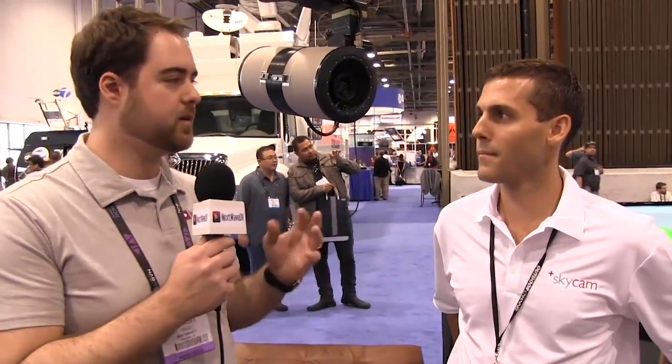Tony here from Next Wave DV. I'm with Nick, president of Cablecam and Skycam. Nick, you've got some really cool gear and I think a lot of people don't know exactly how it works. So why don't you tell us a little bit about it?